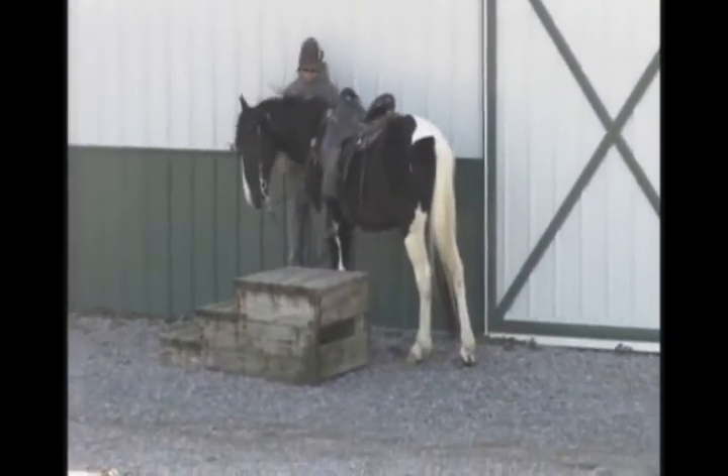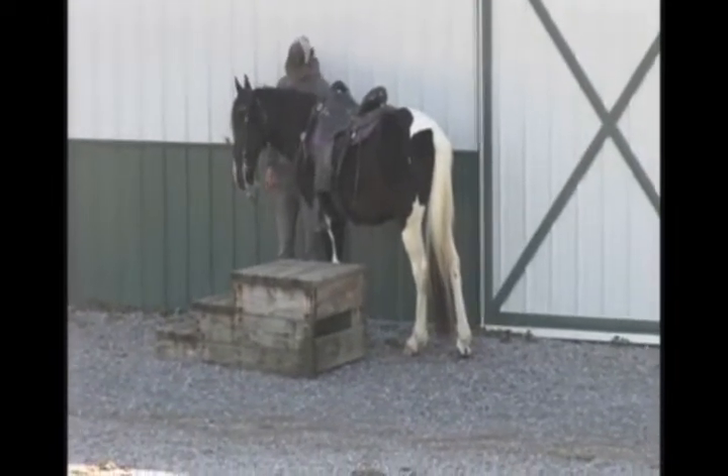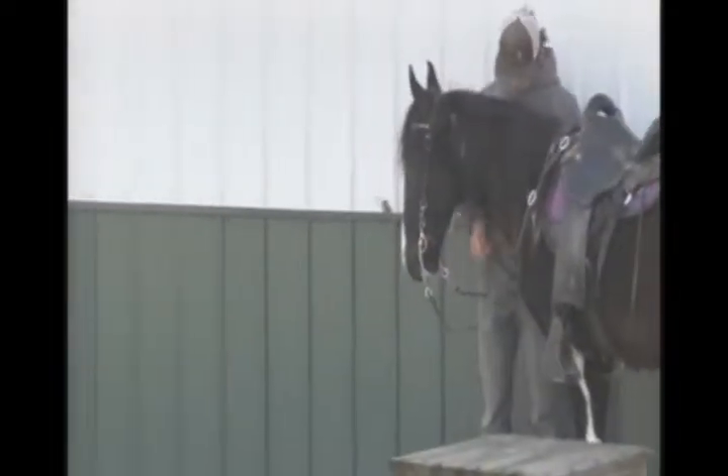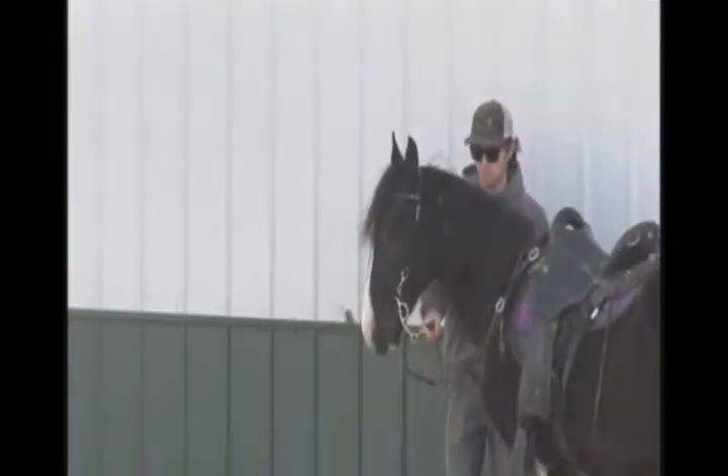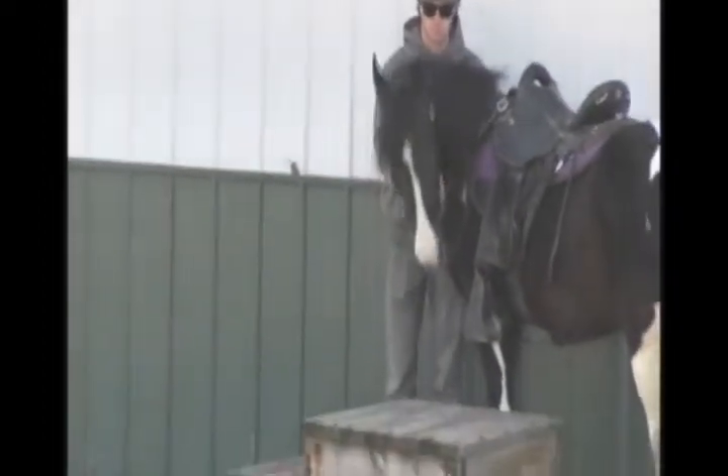This is Eclipse. He is a 14.3, 5-year-old registered spotted saddle horse, black and white. See that kind of eye shot there? Let me move over a little. There we go. Alright.